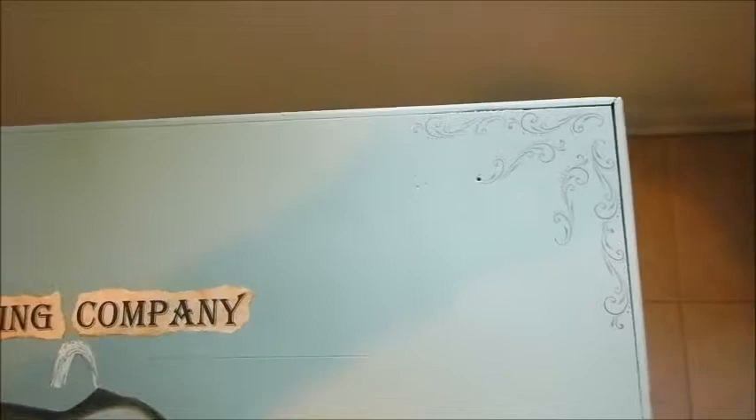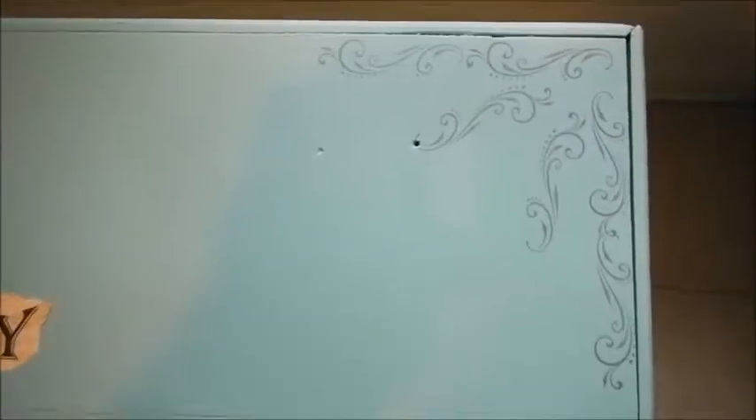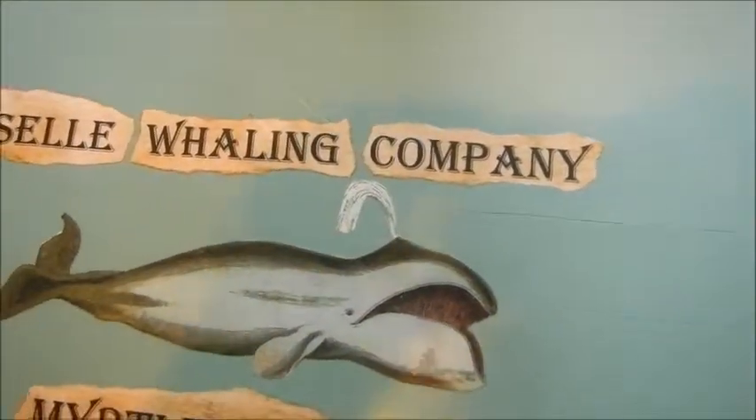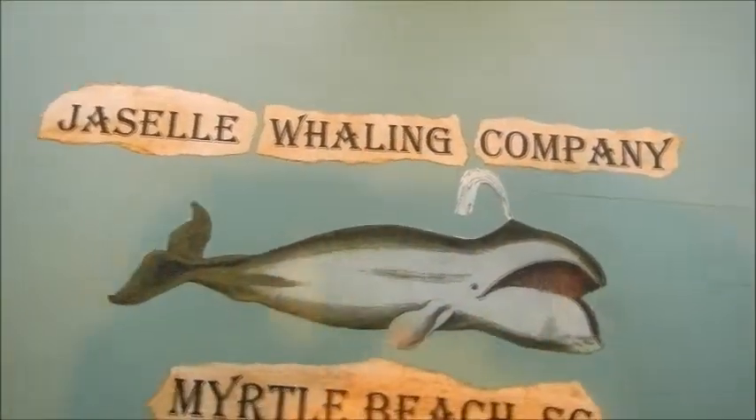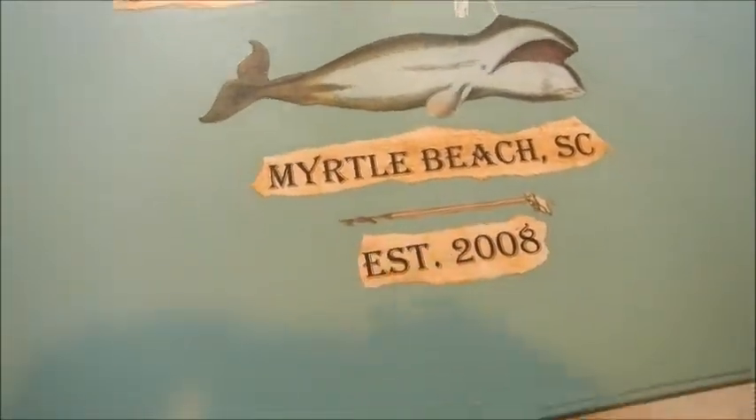It was a garbagey little piece that I picked up and decided to give a new life. So it's the Jacell Whaling Company, Myrtle Beach, South Carolina, established in 2008. And really, there is no such thing as the Jacell Whaling Company.